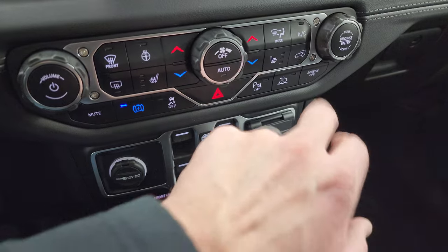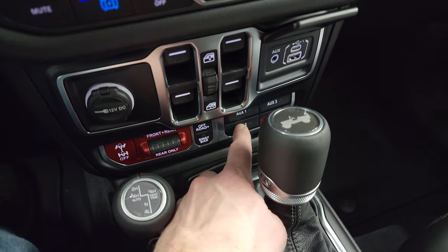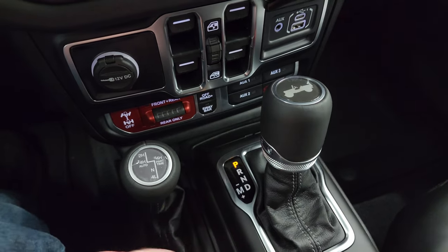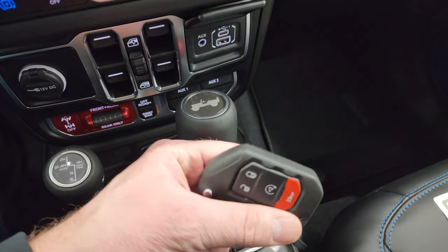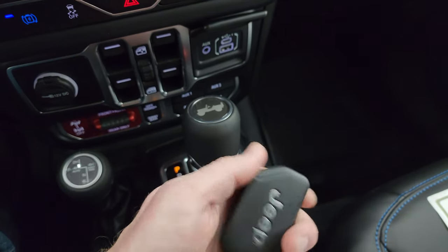Stability control, speed select crawl control, parking sensors, USB and USB-C ports, four auxiliary up-fit switches, off-road plus mode, sway bar disconnect, and front and rear locking axles — that's what makes a Rubicon a Rubicon. The 4x4 shifter is on the floor, eight-speed automatic transmission, keyless entry with remote start, and the flipper key.